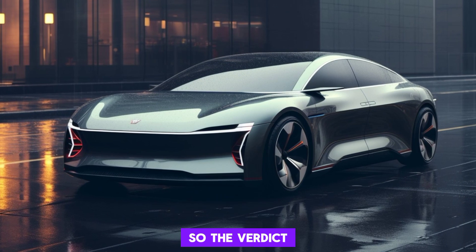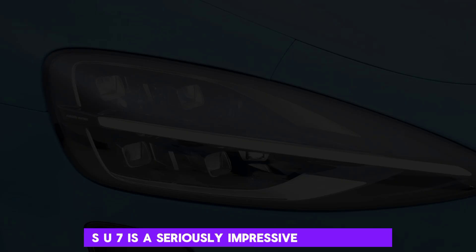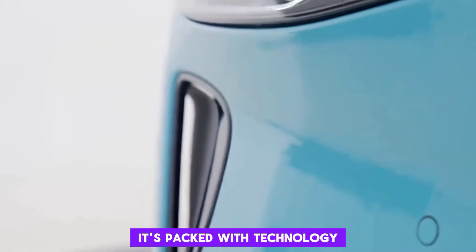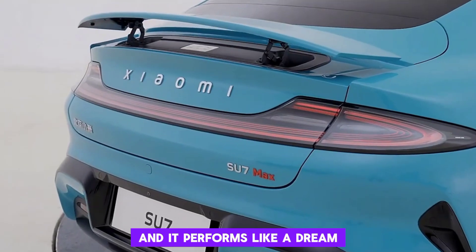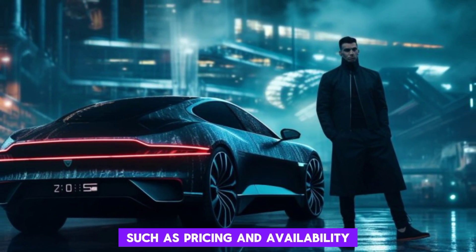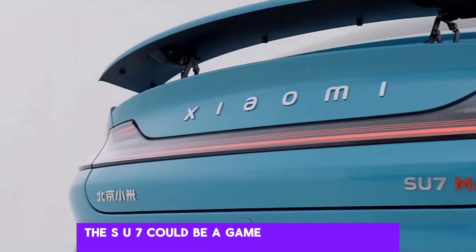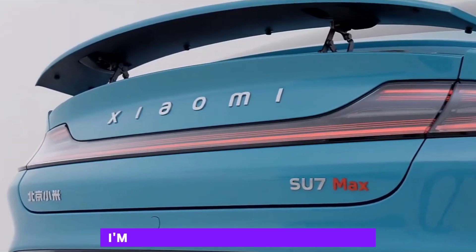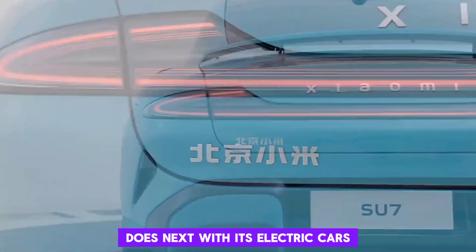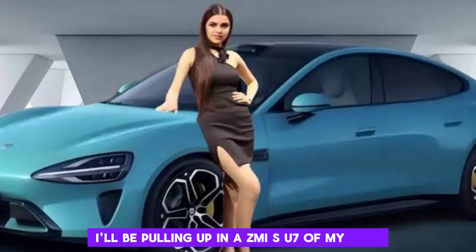So, the verdict? The 2024 ZAMI SU7 is a seriously impressive first effort. It's stylish, it's packed with technology, and it performs like a dream. Of course, there are still some unknowns, such as pricing and availability, but if ZAMI can get those right, the SU7 could be a game-changer in the EV market. I'm definitely excited to see what ZAMI does next with its electric cars — and who knows, maybe one day I'll be pulling up in a ZAMI SU7 of my own.